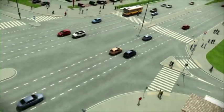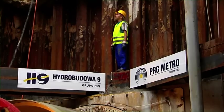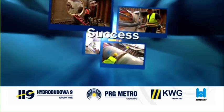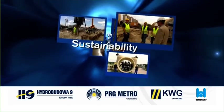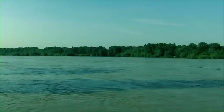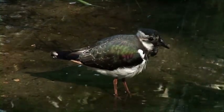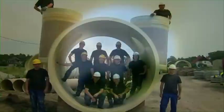The consortium between Hydro-Budova 9, PRG Metro, and KWG, as well as HOBUS, makes a good team. Together they worked on the economic and ecological success of Poland's biggest wastewater treatment plant using the trenchless installation method of pipe jacking, so that it lives up to its name — Chaika — a synonym for sustainability and environmental protection, and a visible sign of our responsibility for a common living space with plants and animals. Jacking with HOBUS Pipe Systems: innovative and environmentally friendly pipeline construction for a better future.